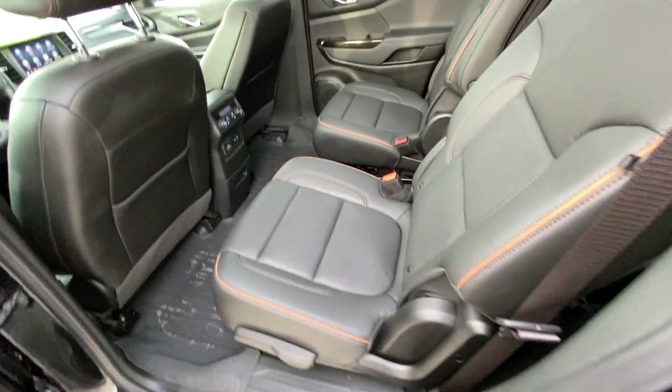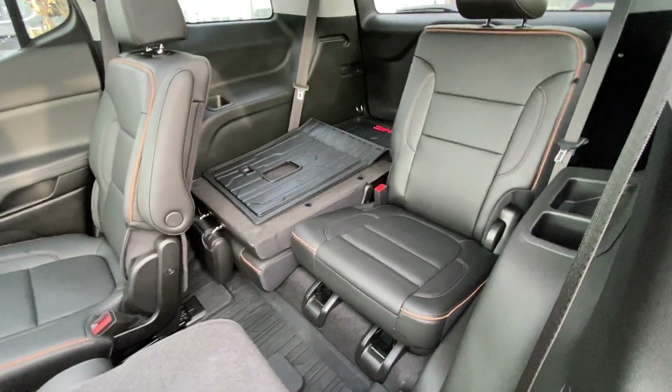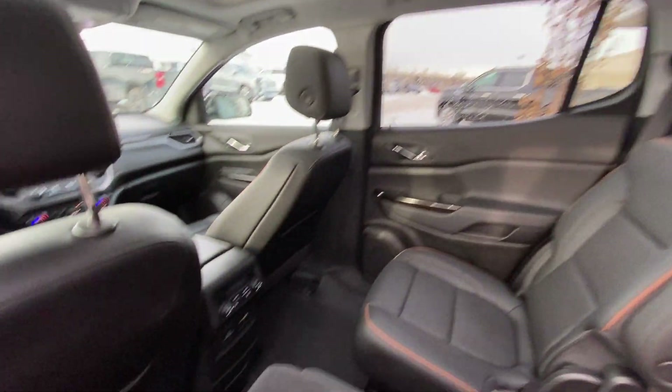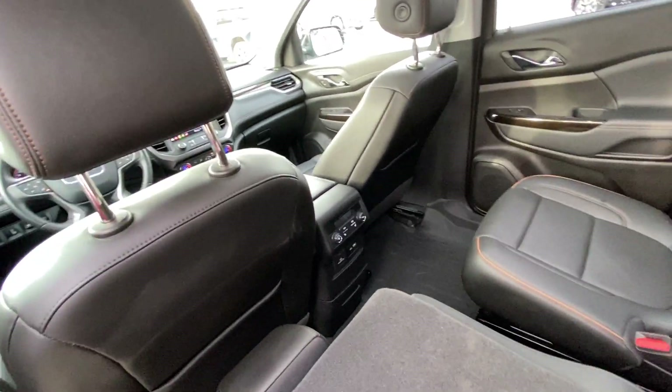Jumping into the interior, second-row captain's chairs, both leather-heated and car seat ready. Seats pull down nice and quick, giving you access to the third row, a 50-50 split. Both seats back there are car seat ready as well. Over top, LED lighting with a dual-panel sunroof system. You have rear-heated seats, as well as rear climate, USB ports, and an outlet.